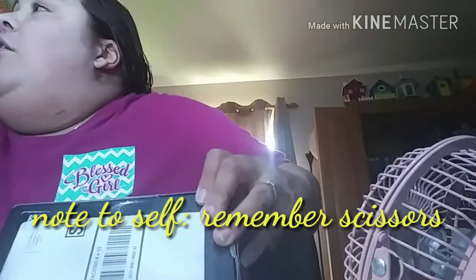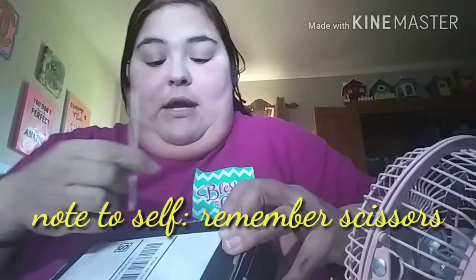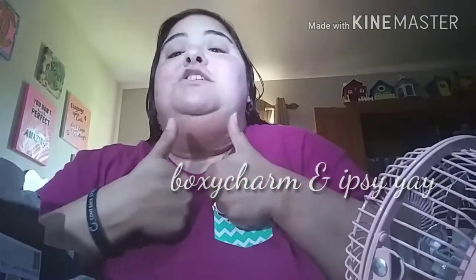I'm going to attempt to open this BoxyCharm box, being that I brought no scissors with me and my husband's in the shower, so he can't really help me get anything. Let's see if I can get into this. We're up to 11 subscribers, guys — that is awesome! If you like this video, be sure to subscribe, and as always give it a thumbs up if you liked it.